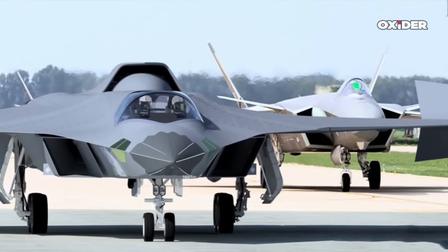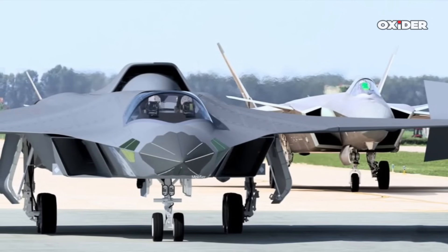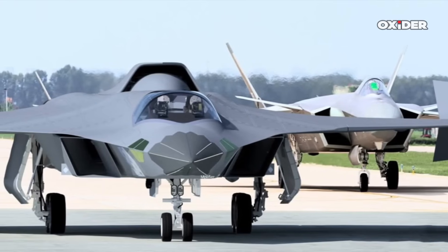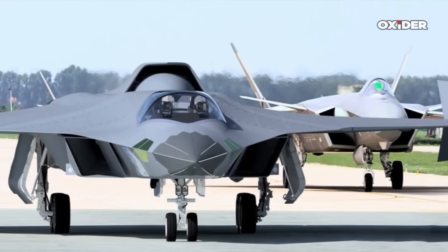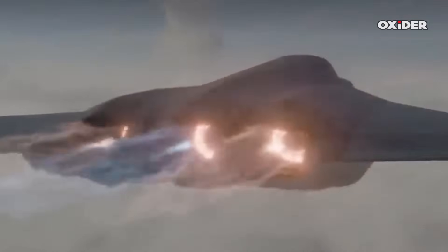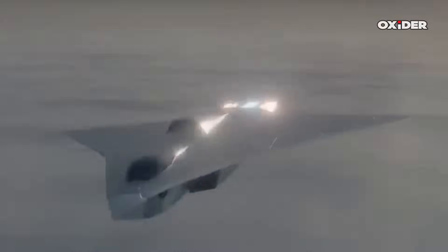The J-36's advanced sensor suite and electro-optical and infrared systems provide it with a transformative operational edge by enabling stealthy, precise, and resilient detection and engagement of threats in complex contested environments. These technologies empower the aircraft to achieve air dominance, perform multi-domain missions, and coordinate effectively with manned and unmanned assets, marking it as a formidable sixth-generation combat platform.